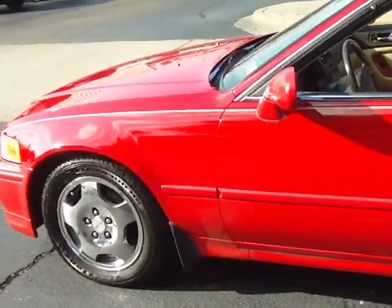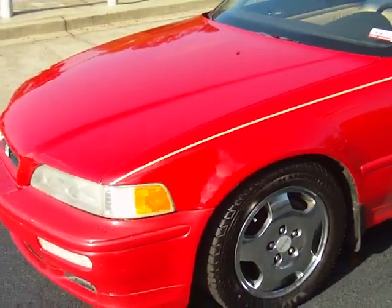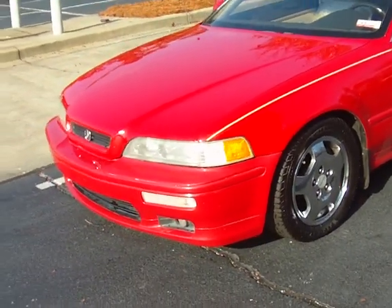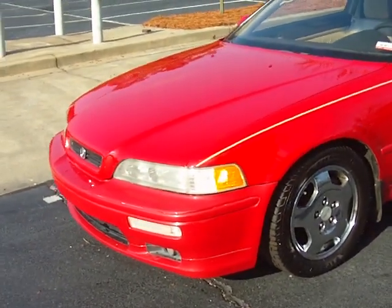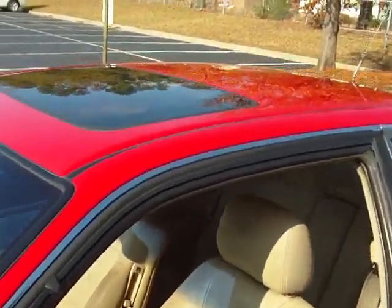It's right here at McDaniels Acura on Two Notch Road, Columbia, South Carolina. Give us a call today at 803-786-6400. Ask for Terry or the Internet Sales Group. After hours at 561-889-4217.